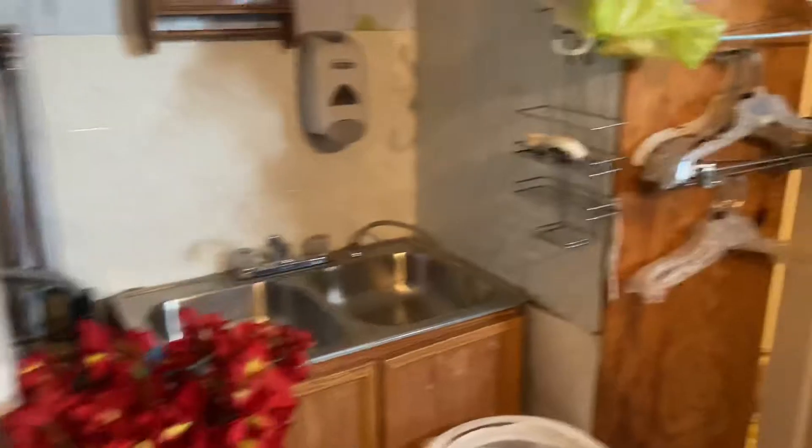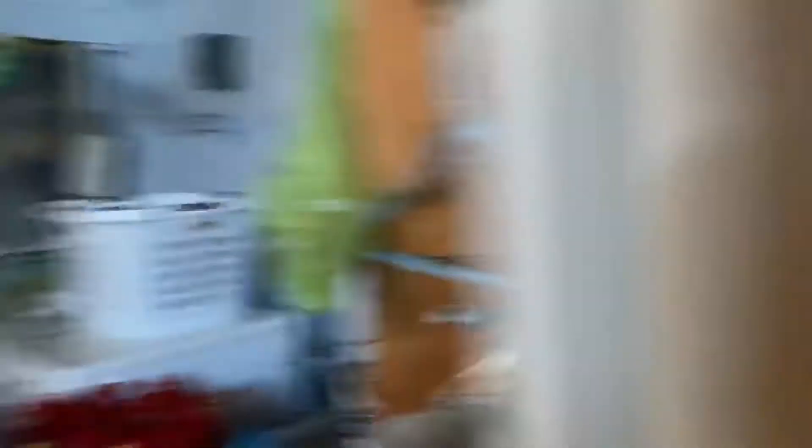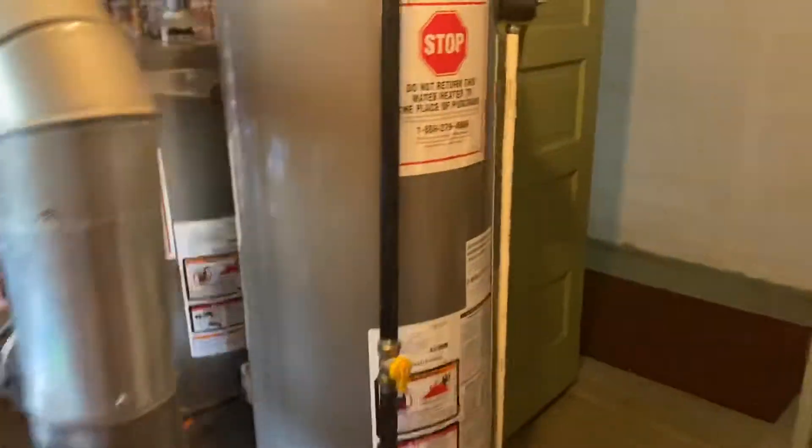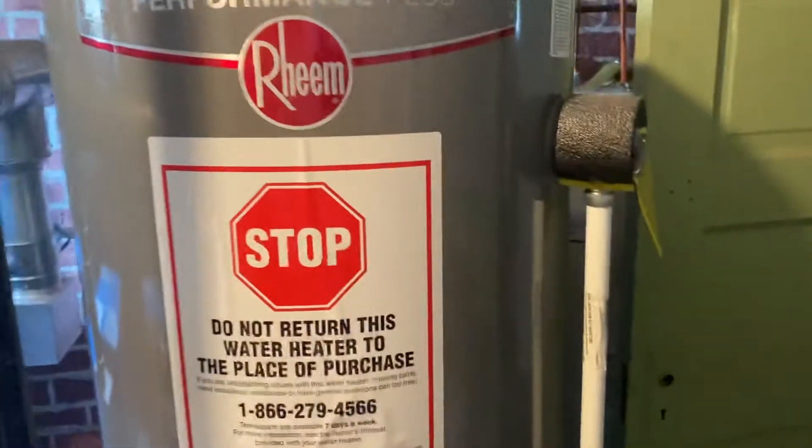All right, here's where the mechanical equipment is. They got a full laundry with a sink, and a half bath down here. Three new doors, heaters, two gas hot water, one electrical.